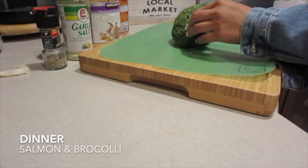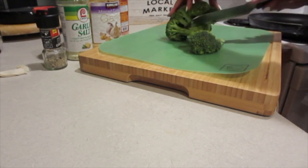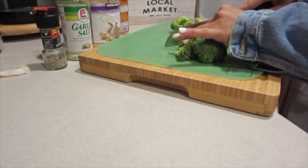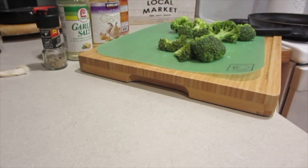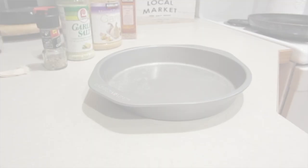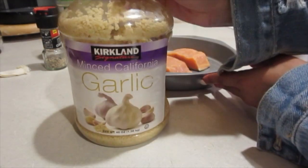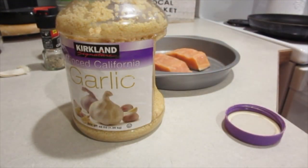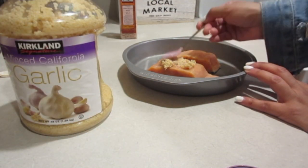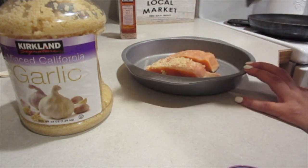My last big meal of the day is dinner — I'm making steamed broccoli with a little bit of salt and baked salmon in the oven. Salmon is super good for the baby's eye development and brain, and it's packed with omega-3 fatty acids. For my salmon, I put minced garlic — I would have used fresh garlic but we didn't have any — olive oil, sea salt, black pepper, and garlic salt. It came out so good from the oven.